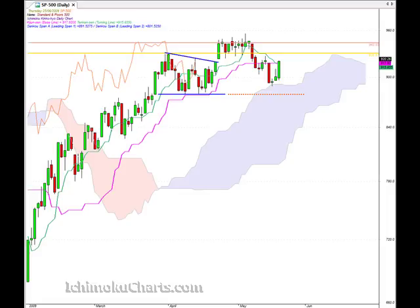Hello everyone, welcome to the IchimokuCharts.com daily analysis for the S&P 500 for Thursday, June 25th. We are very bullish day to day and we can see that the candle is green, which means that the market was bullish. It's a very large bodied candle, which means that the bulls have made a very strong net gain for the day.